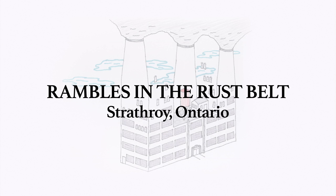Welcome to Strathroy. As usual, this video is designed as an aid to exploration. Log off the computer, pull up this video on your phone, and go for a walk.